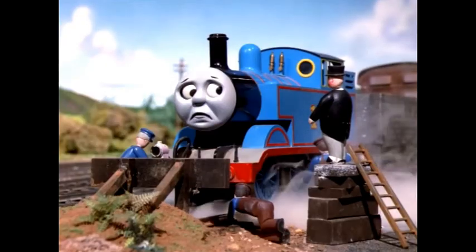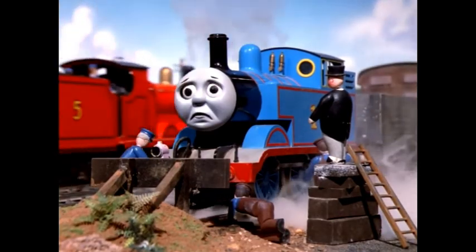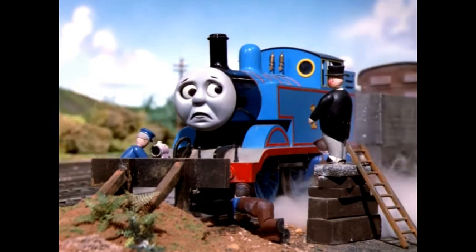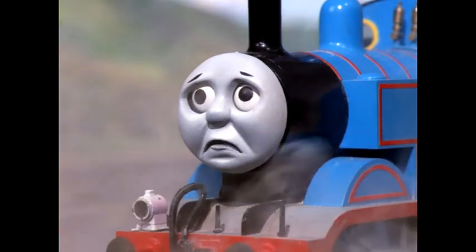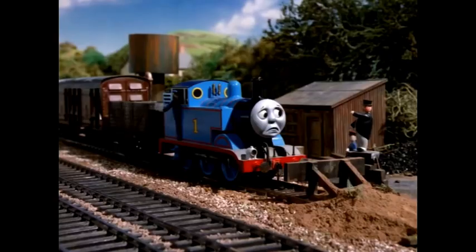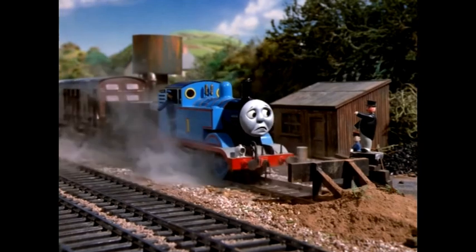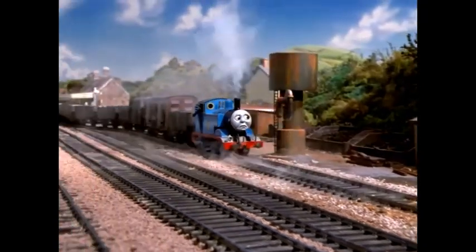There watching him was the Fat Controller. 'What are you doing here, Thomas?' he asked. 'I brought Edward's trucks,' Thomas answered. 'Why did you come so fast?' 'I didn't mean to, I was pushed,' said Thomas. 'You've got a lot to learn about trucks then, little Thomas. After pushing them about here for a few weeks, you'll know almost as much about them as Edward. Then you'll be a really useful engine.'